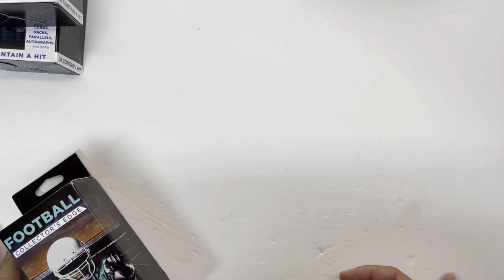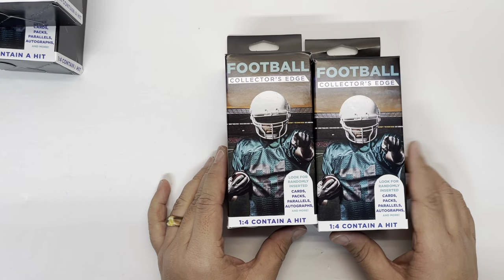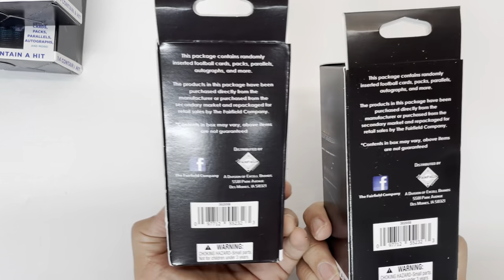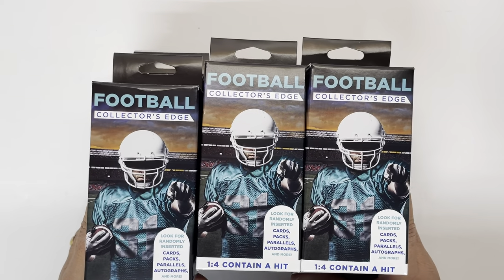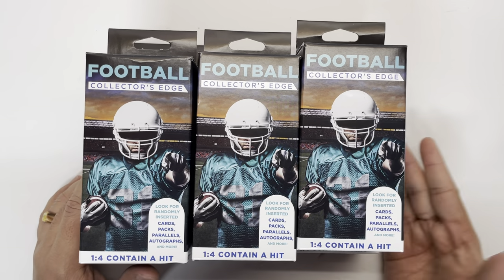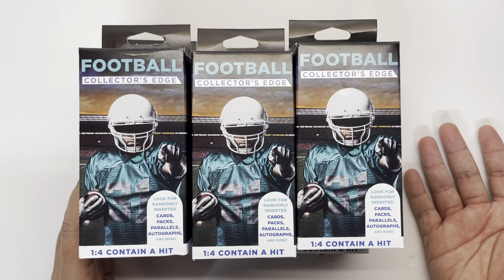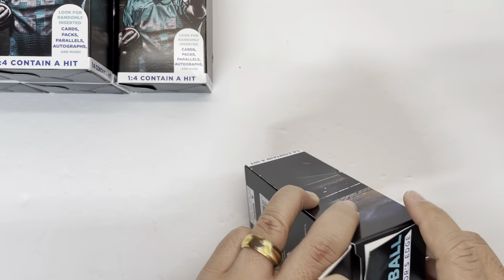I know the Topps Series One comes out this week so I'll have that, but in the meantime I want to do something different. I went to my local Walgreens and found these Collector's Edge football packs. One in four allegedly contains a hit - randomly inserted parallels and autographs by the Fairfield Company. I bought all six they had at $4.99 each, so I spent 30 bucks. We are legitimately going to determine if it's worth it. Statistically we should have about a one and a half percent chance of getting a hit.